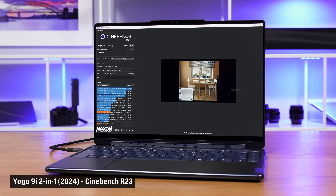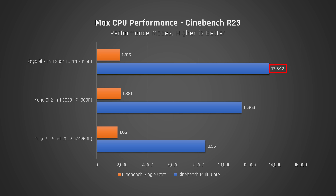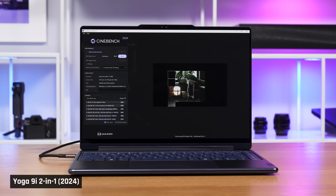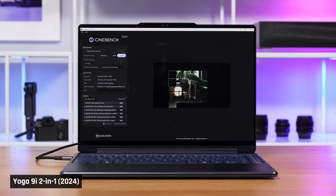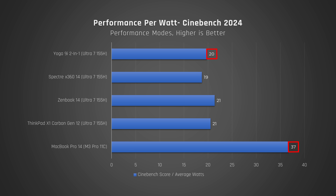To get an accurate understanding of just how much better this 2024 version performs compared to prior years, we ran the older Cinebench R23. That's because we no longer have those older laptops here, and therefore we can't run the latest Cinebench on them. As you can see, it smashes the prior models in CPU performance. What's really good is that it doesn't draw that much more power to do so. Switching back to Cinebench 2024, its performance still does not come close to the MacBook Pro 14 with Apple's new M3 Pro chip, and that laptop is way more efficient when it comes to performance per watt than the Intel chip in this one.